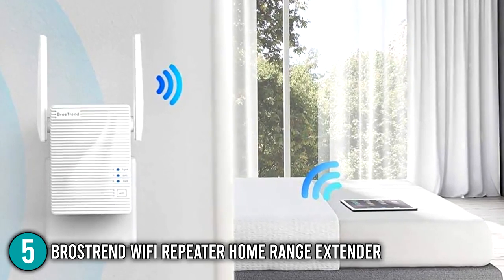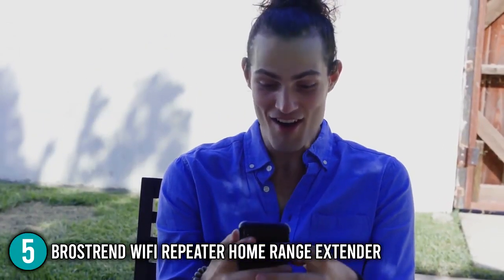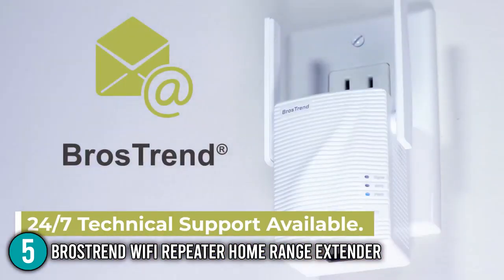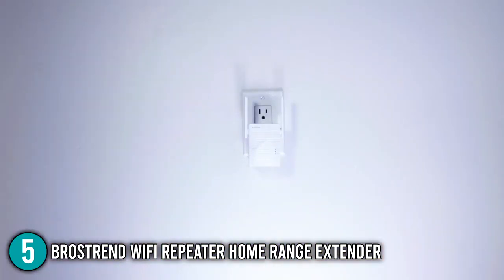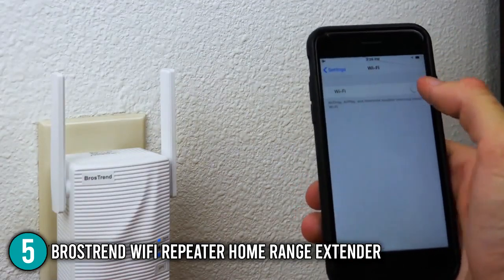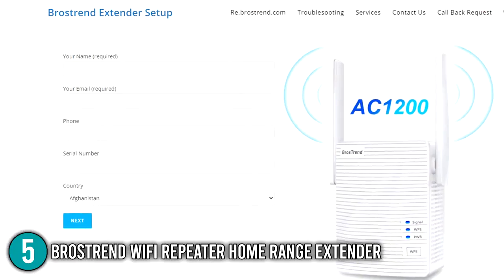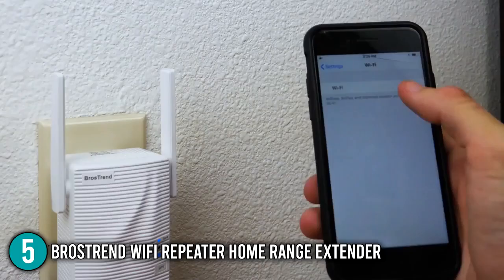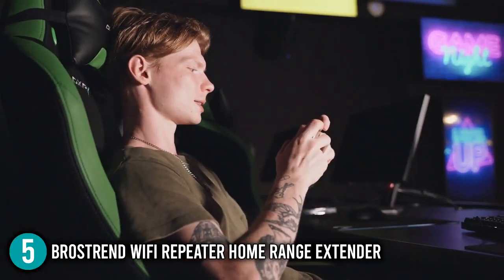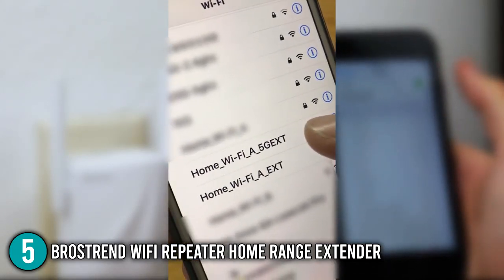The Bros Trend's setup is relatively easy and similar to that of any other Wi-Fi extender of this type. To ensure a strong wireless connection between your router and the extender, plug it into the main outlet in the same room as your router. While there is no app to help with connecting, it is still very simple without one. WPS is available for quick and secure connection, but the web-based UI is a better option. You'll be prompted to generate an admin password once the Bros Trend appears as a connectable device, then select your home network from the list of available SSIDs.